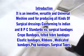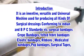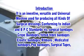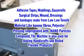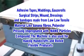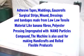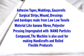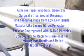The dressings which it manufactures are surgical bandages, crepe bandages, felted fiber bandages, elastic bandages, ribbons, medicated bandages, POP bandages, surgical tapes, waddings, gauze rolls, surgical strips, wound dressings, and bandages made from low tensile materials like banana fibers and polyester, impregnated with particles of nano size. The machine is also used for making handicrafts and rolled soft products.